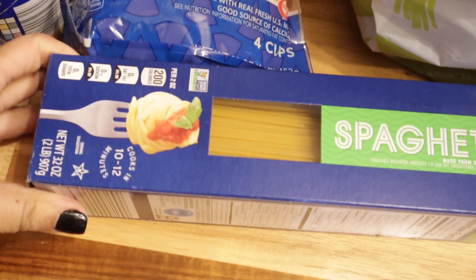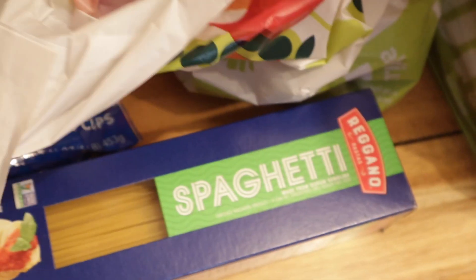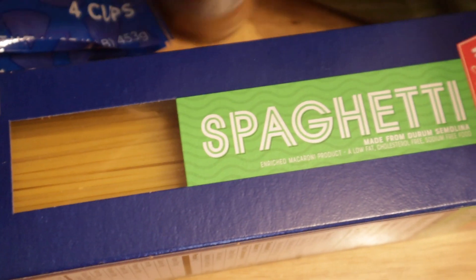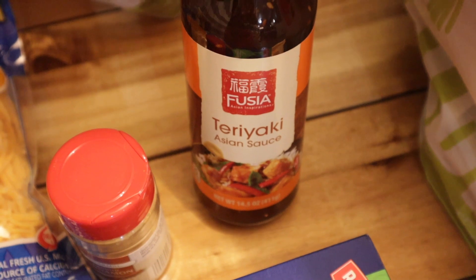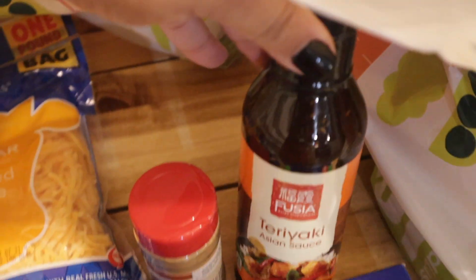We got some spaghetti — they sell theirs in two-pound boxes, and only about a dollar. Then we got some cinnamon; I ran out today so there we go, one little container of cinnamon. And then a bottle of teriyaki sauce — I'm gonna use this for making some teriyaki pork chops, and that should be really good along with some white rice.